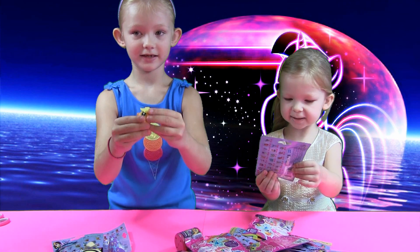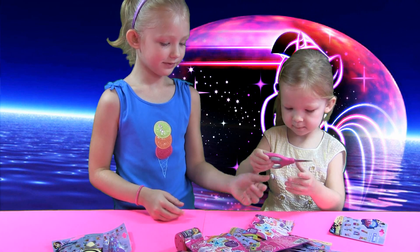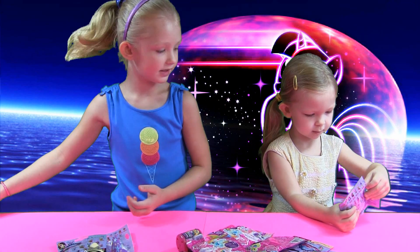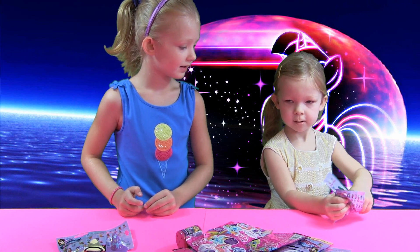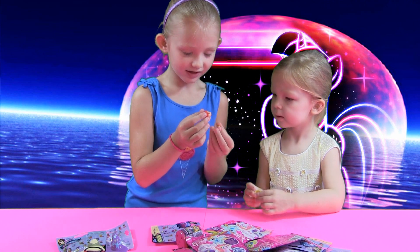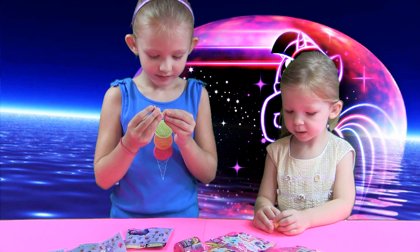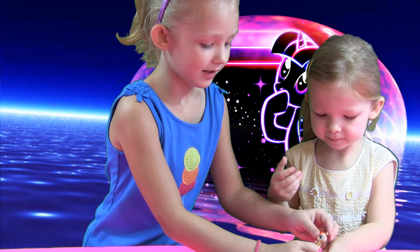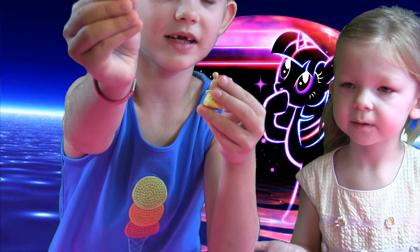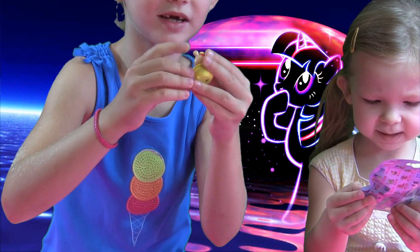And I'm going to open the Littlest Pet Shop blind bag. Here you go - let's see. Can I do scissors? And who is this? It looks like a little dog. I don't know what it is - can you check the name? It doesn't say the name, maybe it's Minta. It comes with this - you can put your pet in here and put this like a little hat on his head.